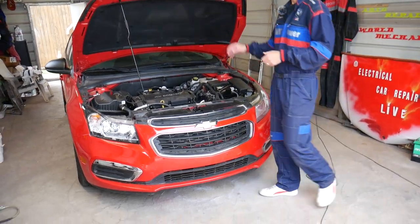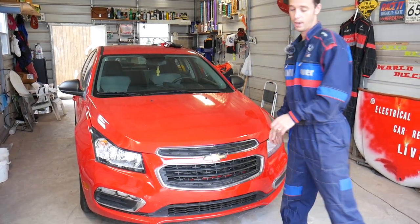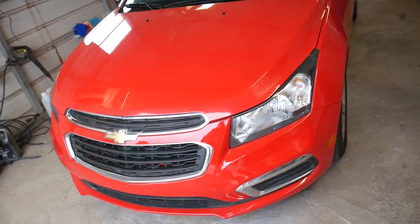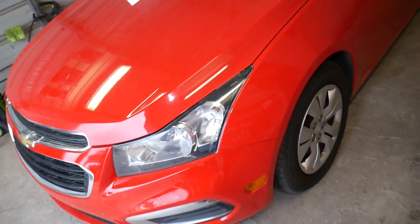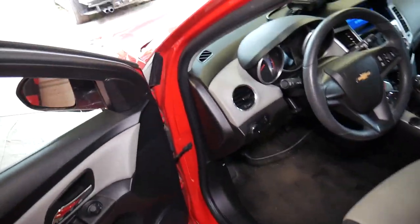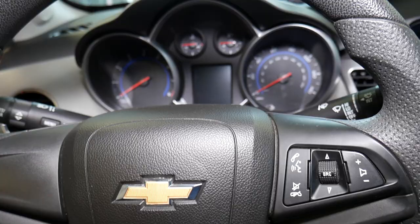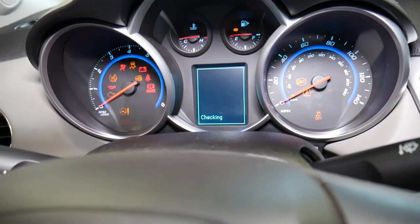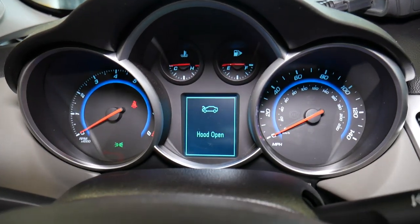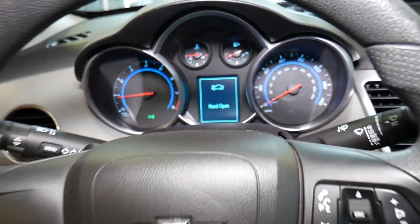So on this Chevy Cruze, I'm going to go ahead and close the hood all the way. Now I'll go inside and show you how it says the hood is open. I'll turn the ignition on — and when I start the car, with the hood fully closed, check it out: it says 'hood open.' Annoying message — it doesn't go away no matter what you do.